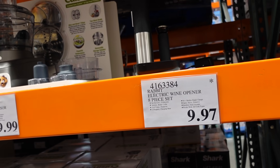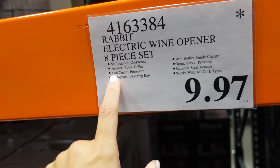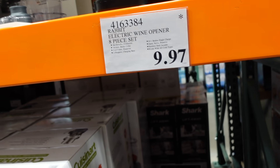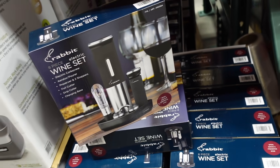Also final few of the rapid electric wine opener. This comes with a corkscrew, aerator, bottle collar, foil cutter, preserver, and two stoppers — $9.97. A great pick-up even for holiday gifts next year.